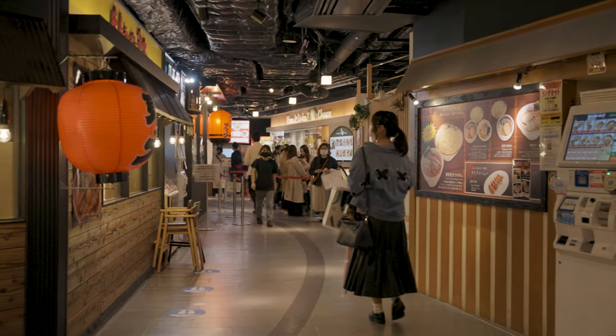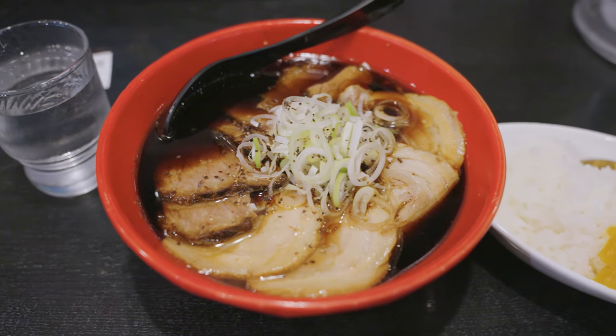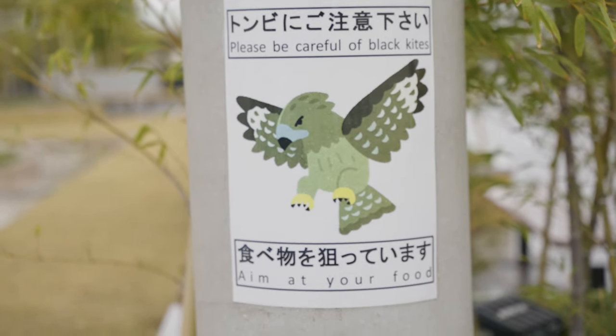For hungry travelers, Ramen Road is there for you, featuring different styles of ramen from nine different prefectures. This Toyama style black soy ramen and curry rice set costs around 1,400 yen or about $13.